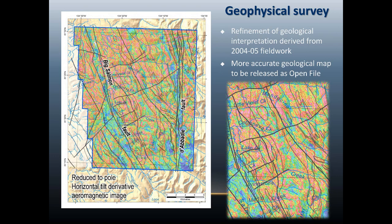Using the geophysics, I refined the interpretation and that led to releasing an updated map. It's essentially the same interpretation of the geology but with much greater accuracy in the location of the geological and fault contacts. That is available through our website as openfile2017-1.